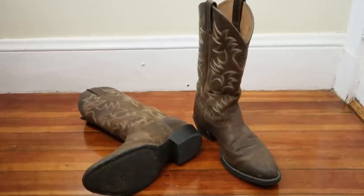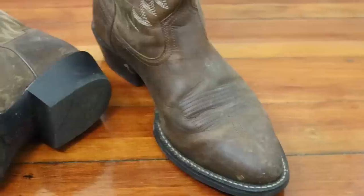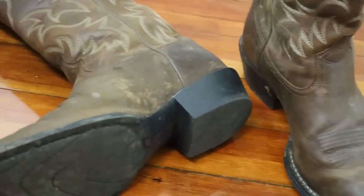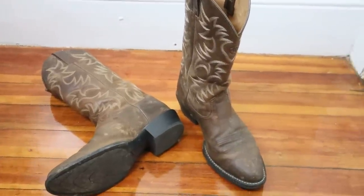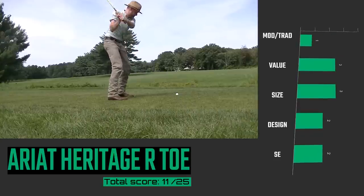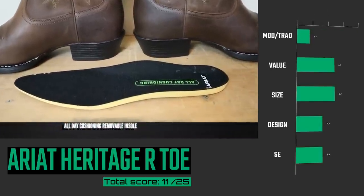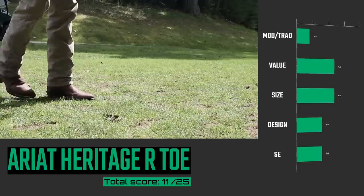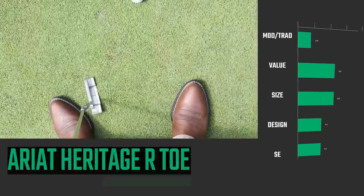Coming in at number 17 is the Ariat Heritage R-Toe boot. There are lots of modern aspects about this boot, including the outsole, insole, and the heel, but it's comfortable and supple, which makes it a good beater boot. They have B-widths for this boot, and it's similar to the Heritage Roper that I tried last year, but it has a different insole so it's not quite as comfortable. I still like the Ariat Heritage Roper better. But overall, I think this would be a great budget beater boot, especially if you're coming from the sneaker world and enjoy removable insoles and athletic shoe comfort.